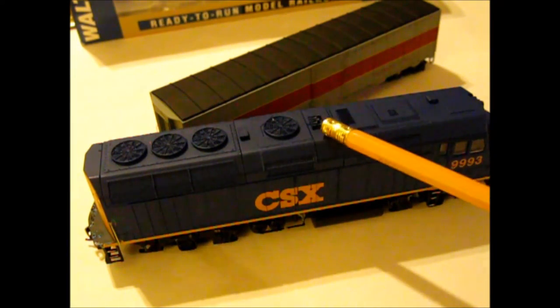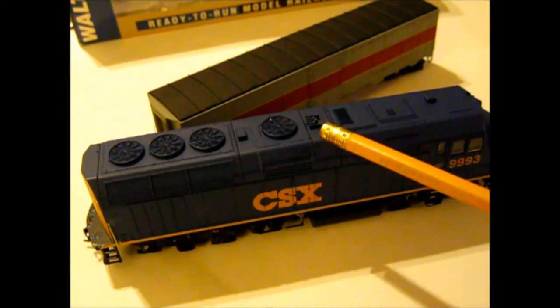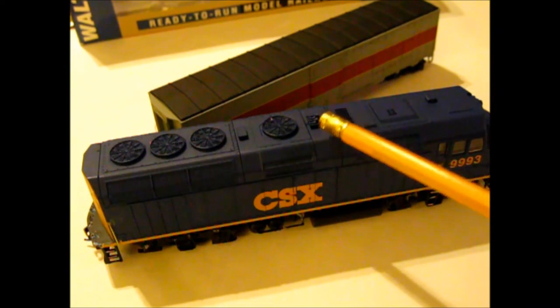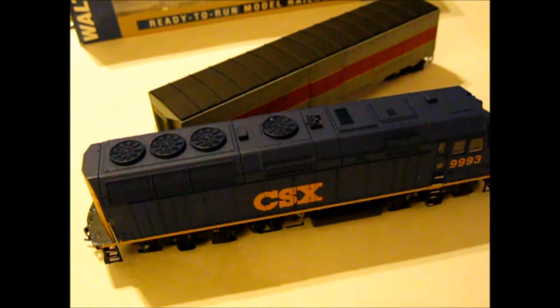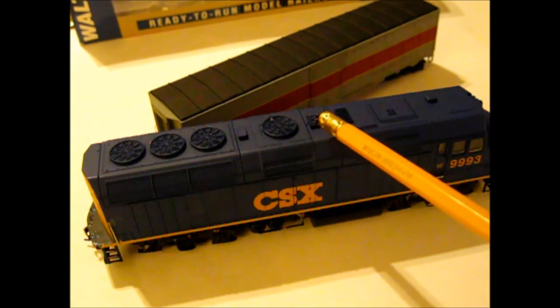Right here is something I modified — the horn. It was mounted in its original position, but I took it off, drilled a small hole using my small pin vise drill, and glued it on right in front of the radiator fan. I think it looks better — that's prototypical for this locomotive.